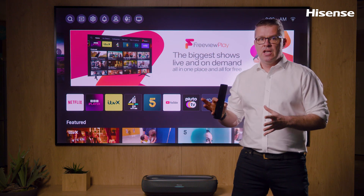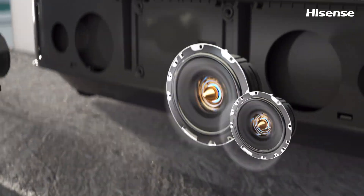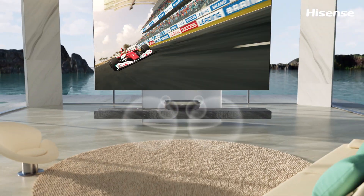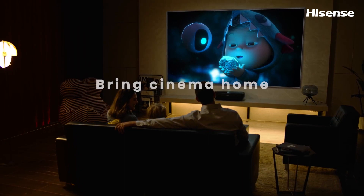This laser TV also has something to show in terms of audio. It has Dolby Atmos and 40 watts of built-in front-firing speakers that immerse you in the action with powerful audio that flows all around you. The Hisense L9H Trichroma laser TV completes the home cinema experience.